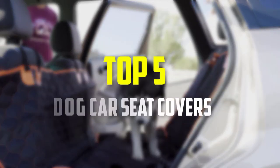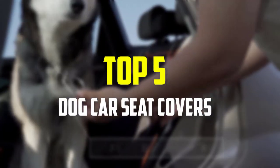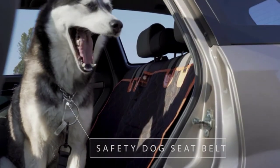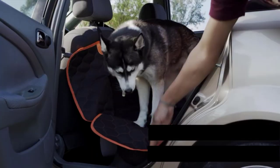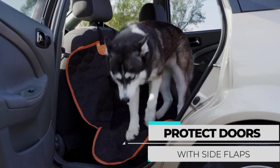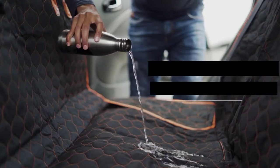Hey guys, in this video we're going to be checking out the top 5 best dog car seat covers available on the market for their true quality, based on my personal opinion and hours of research. I've listed them based on popularity, quality, price, durability, user opinions, and more.